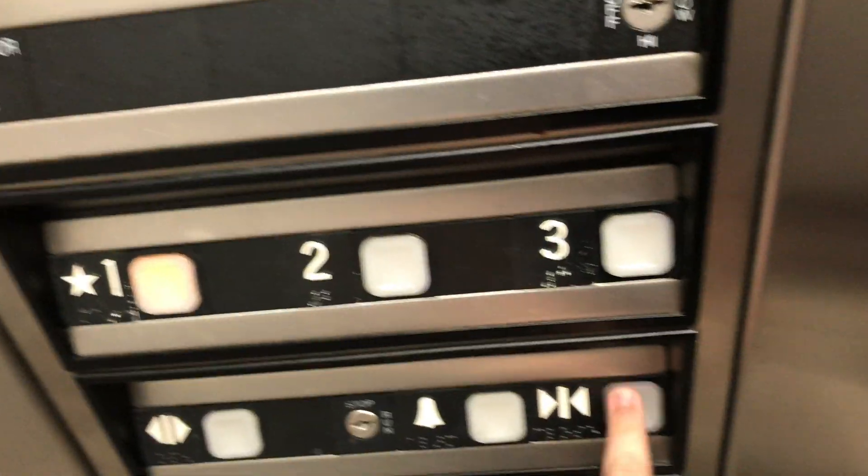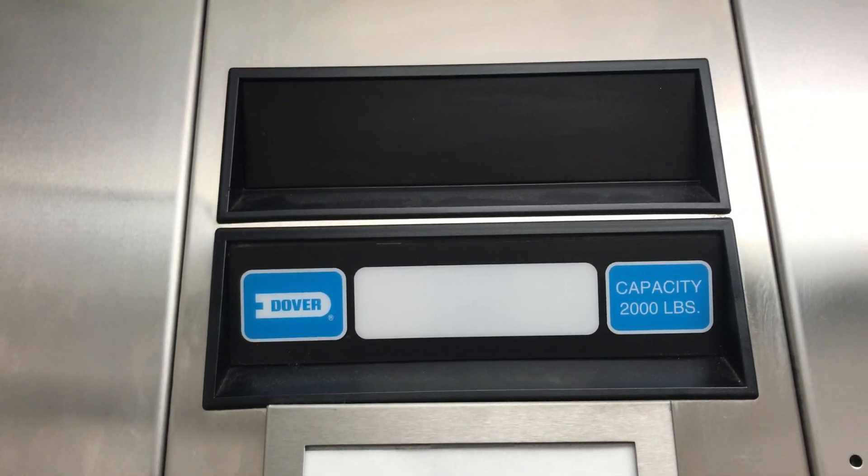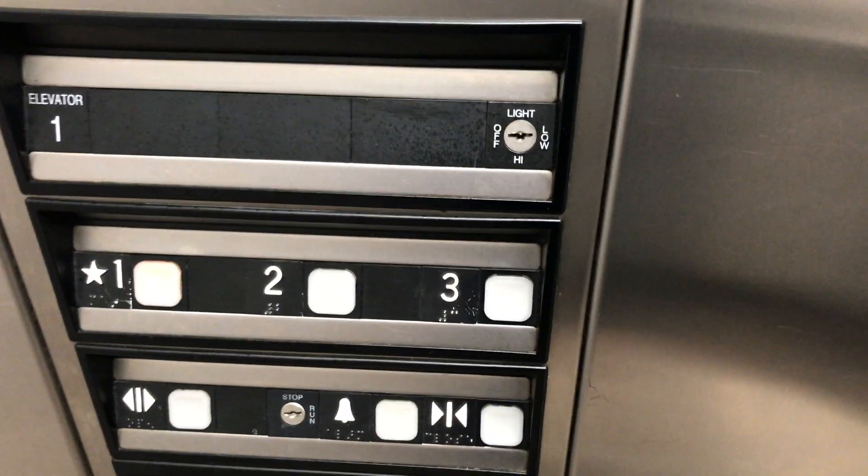One. Nice painting. Looks like — not sure what kind of wall these are. Tiled floor. Go up to three again.